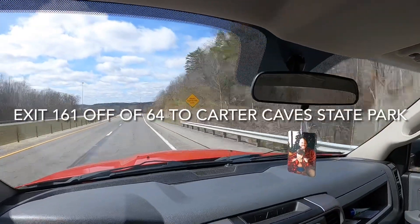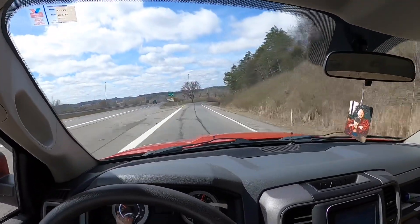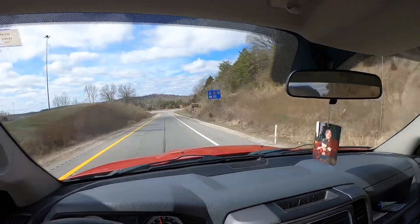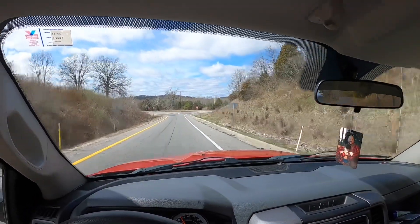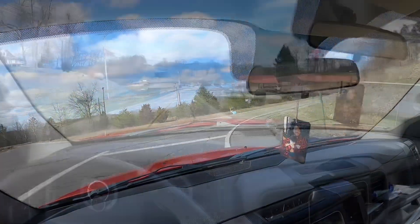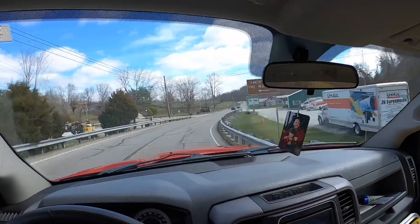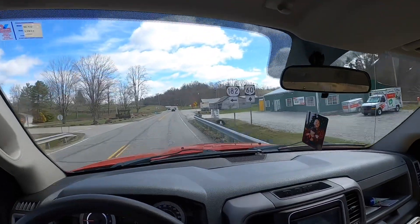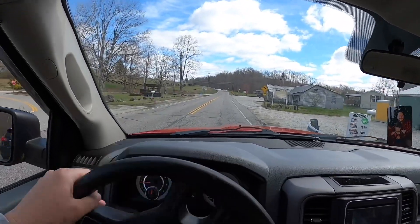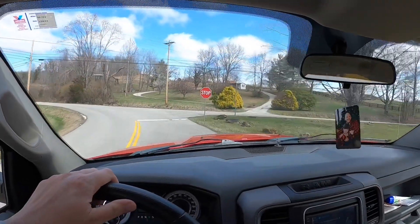This is your exit — exit 161. You'll be turning right at the bottom of the exit, and you'll see a sign that says Carter Caves State Resort Park. It's a stop sign; you'll turn right, heading away from Olive Hill. You'll come around this little corner and see a brown sign that says Carter Caves State Park. Turn left on 182, and you'll continue going left at the stop sign.